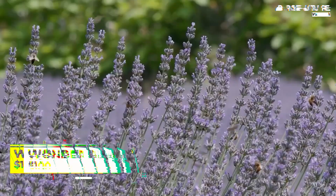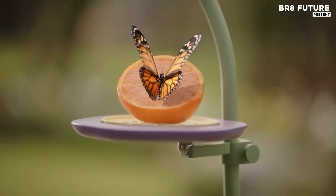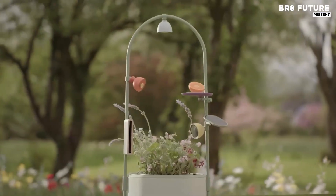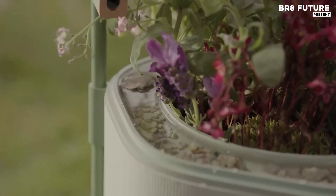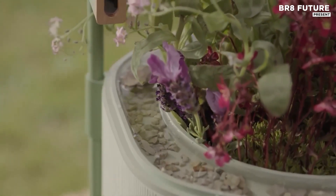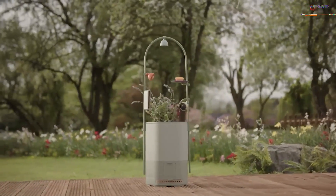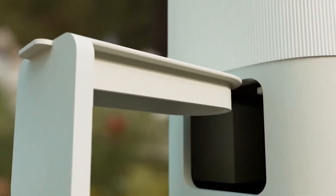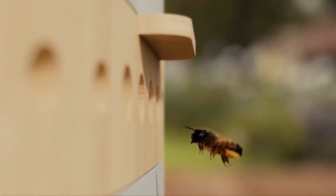The Wonderblocks Smart Pollinator Observatory transforms any backyard into a vibrant hub for nature observation. This innovative device seamlessly combines cutting-edge technology with environmental awareness, offering users a unique way to attract and monitor local pollinators such as bees, butterflies, and hummingbirds. Designed to be simple yet highly effective, the observatory utilizes sensors to detect pollinator activity, providing real-time data about the species visiting your garden.